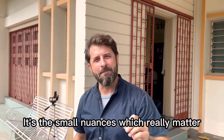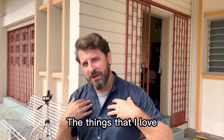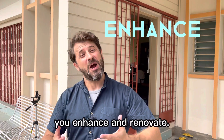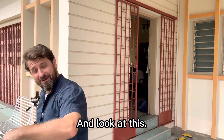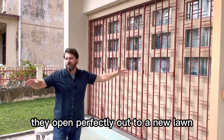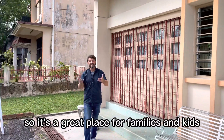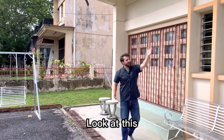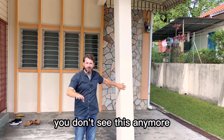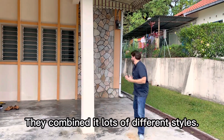It's the small nuances which really matter in a house of this particular age — 60 years. The things which I love is what you can possibly do to it. It's not a house that you rip down and tear down, it's a house you enhance and renovate. You've got these big doors here which open perfectly out to a new lawn which you can create, so it's a great place for families and kids. Look at this — it's almost at a 45 degree angle. You don't see this anymore, it's really nice. In the 60s they combined lots of different styles.